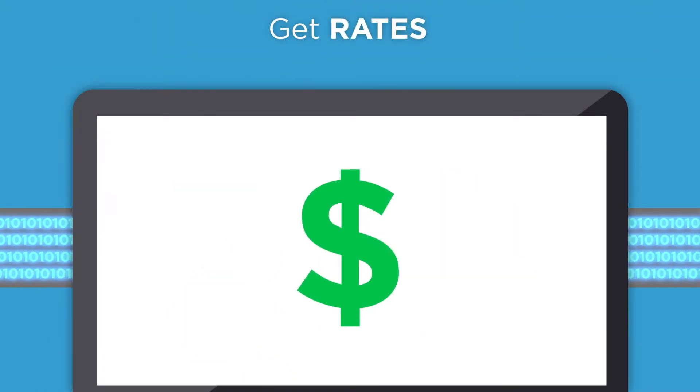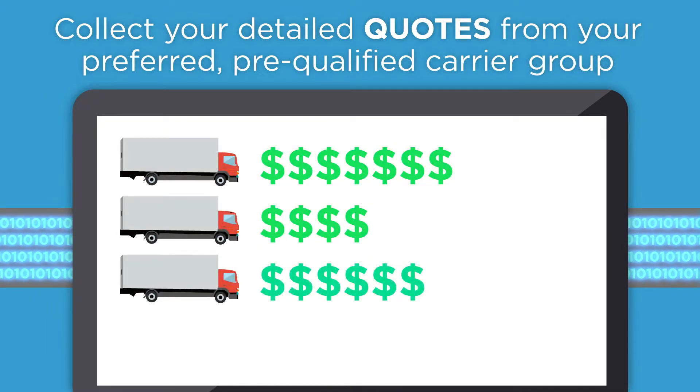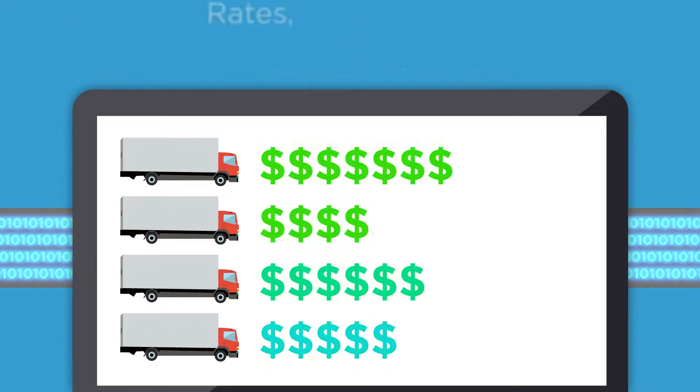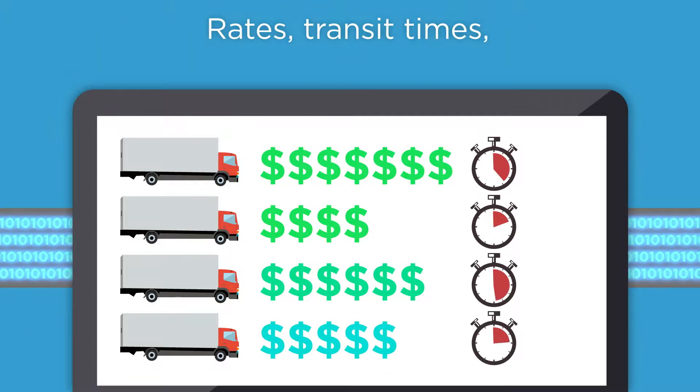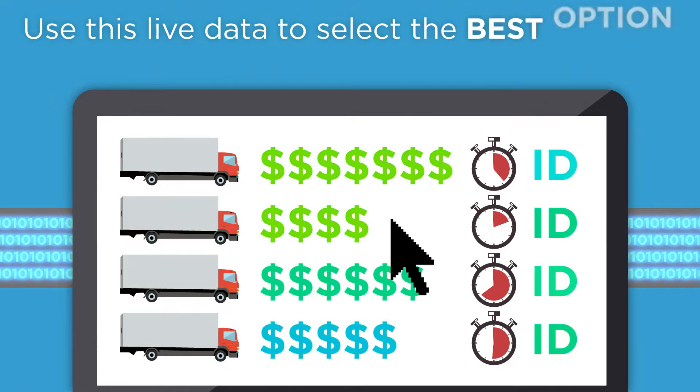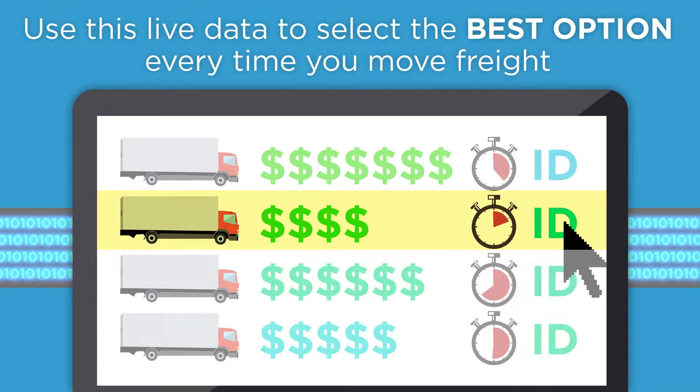To get rates, click to collect your detailed carrier quotes from your own preferred pre-qualified carrier group. Our software will return not only rates and transit times, but also a live quote ID from each carrier. Use this live data to select the best option every time you move freight.